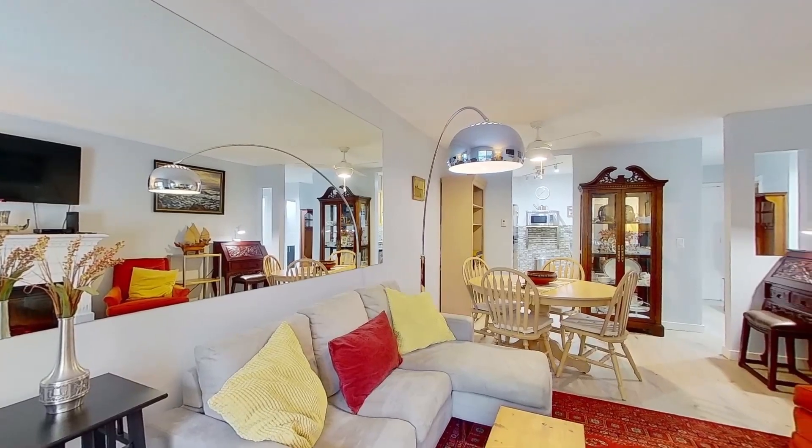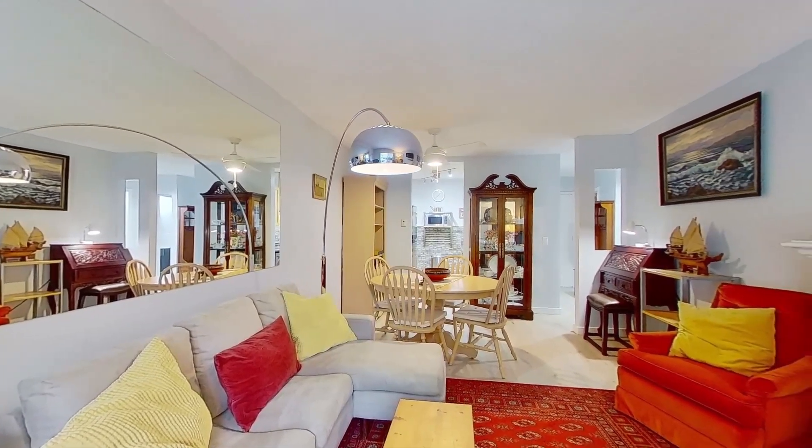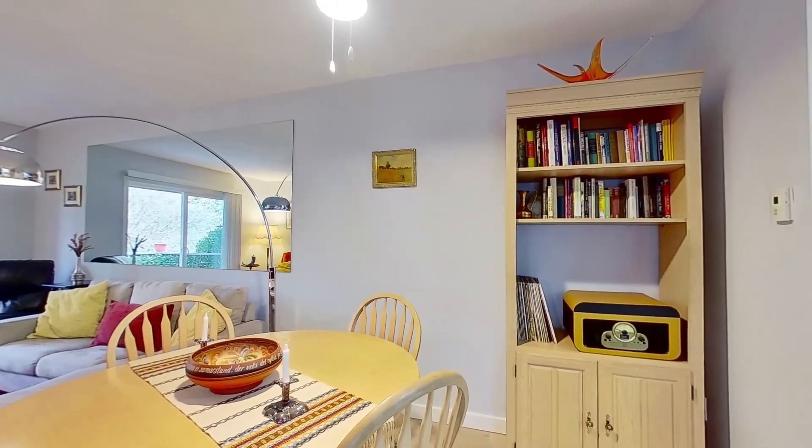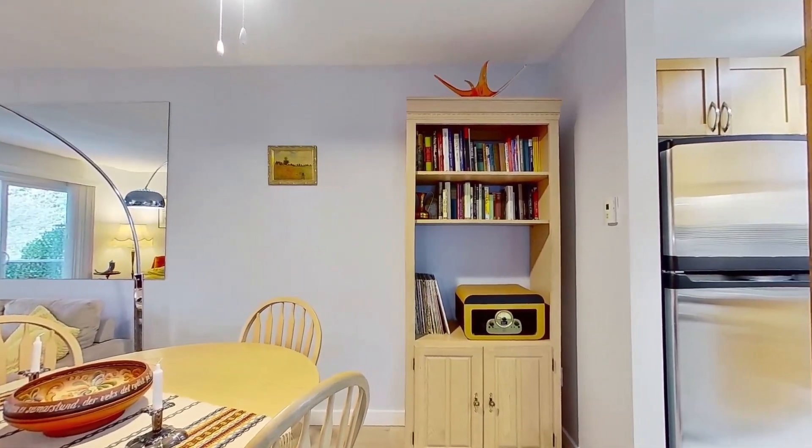The open floor plan includes an inviting living room that flows seamlessly into the roomy dining space to create a wonderful setting for gathering with your friends and family.